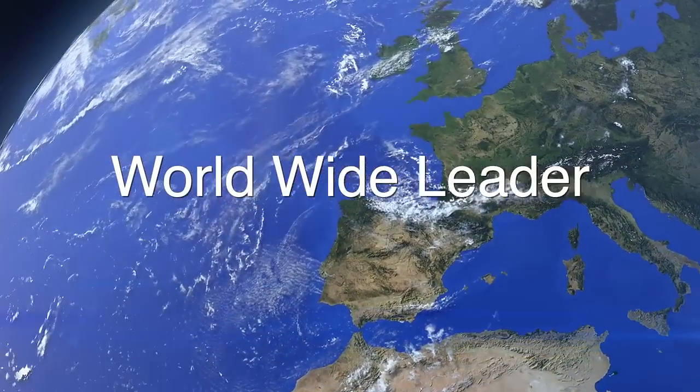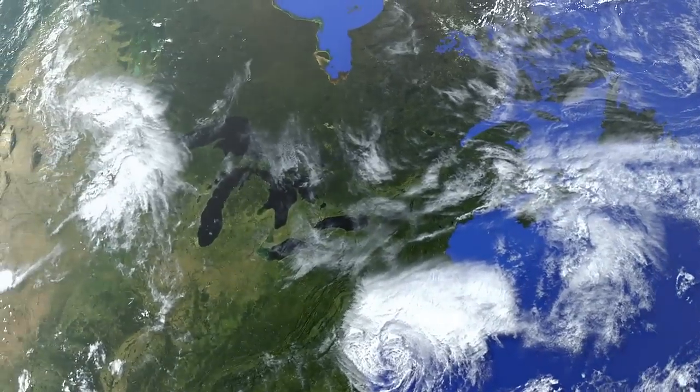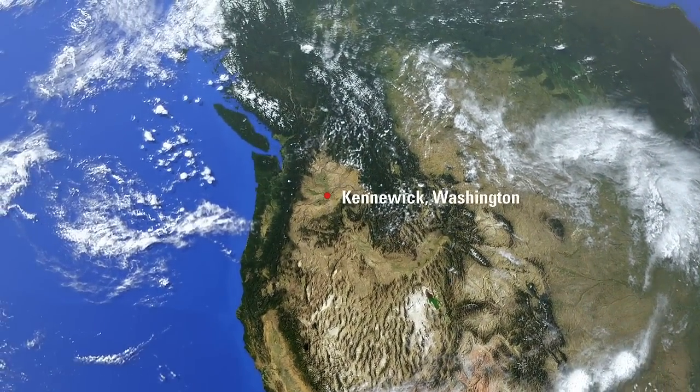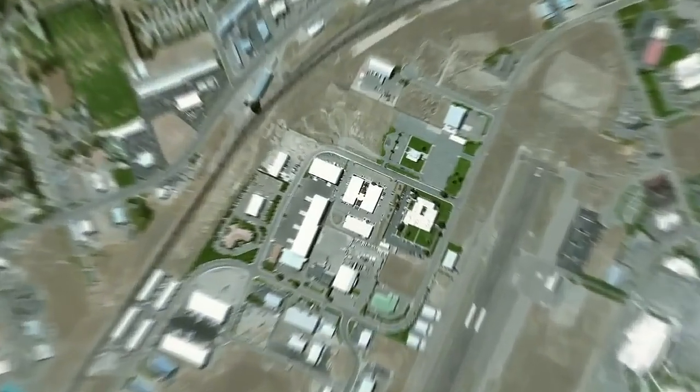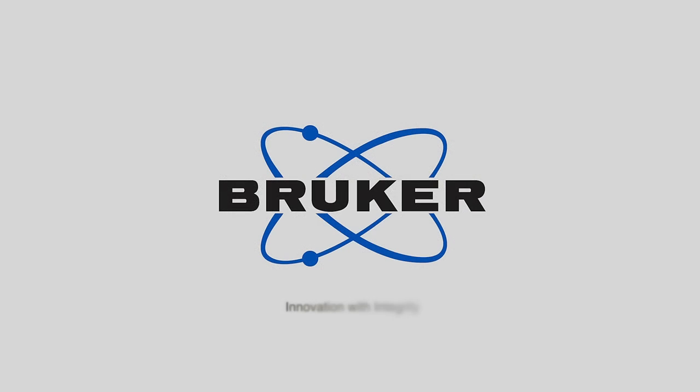Bruker is known worldwide as a leader in all forms of x-ray analysis equipment, from handheld XRF analyzers to large XRF and XRD analyzers. Bruker's Elemental Division, a technology leader in handheld XRF, manufactures a full range of instrumentation for use in elemental analysis.